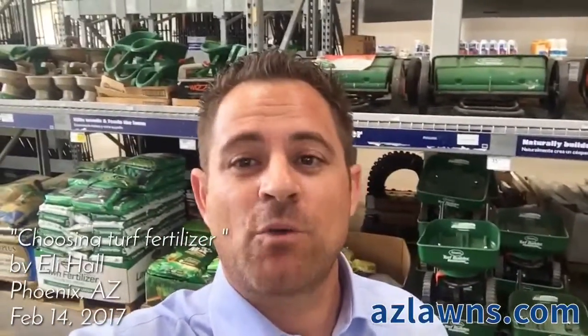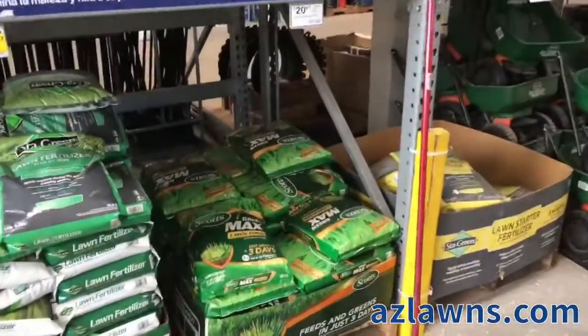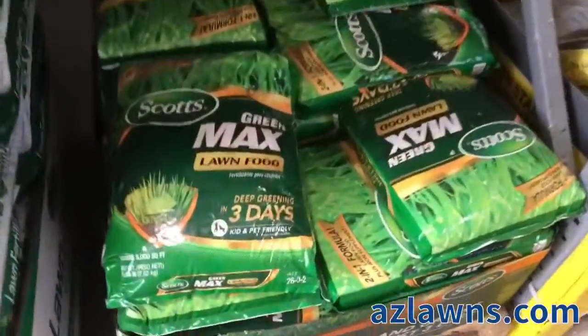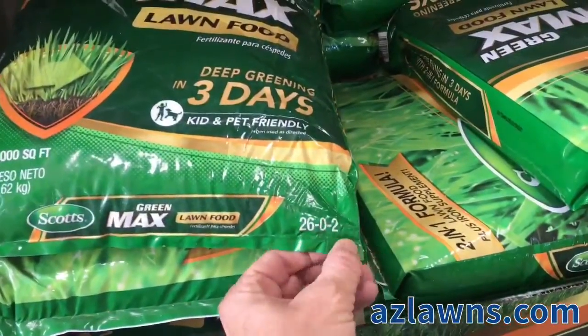Hello, this is Eli Hall with AMS Landscaping out of Phoenix, Arizona. I wanted to do a quick video on choosing the right turf fertilizer for your home. As you can see, I'm here over at Lowe's in Phoenix, and I just wanted to show you that each bag of fertilizer here will have these three numbers.